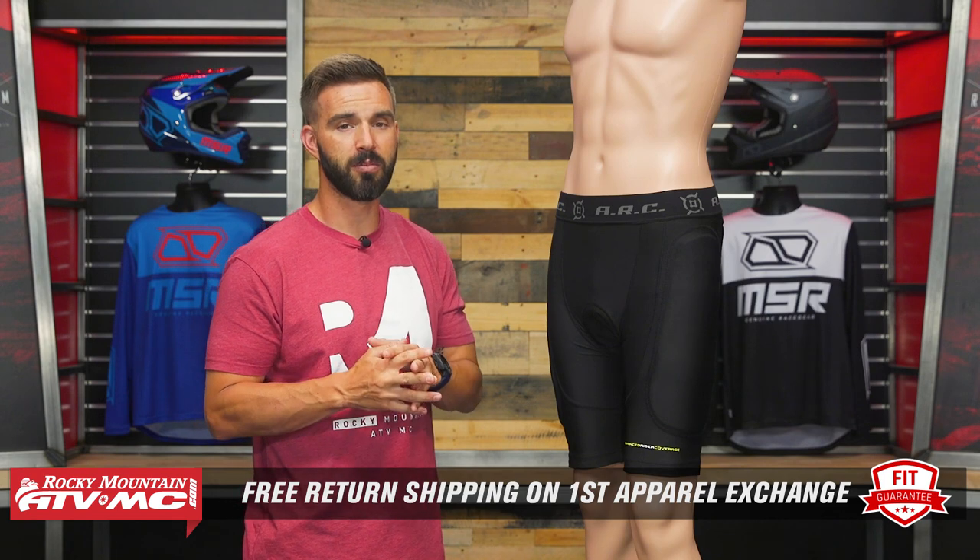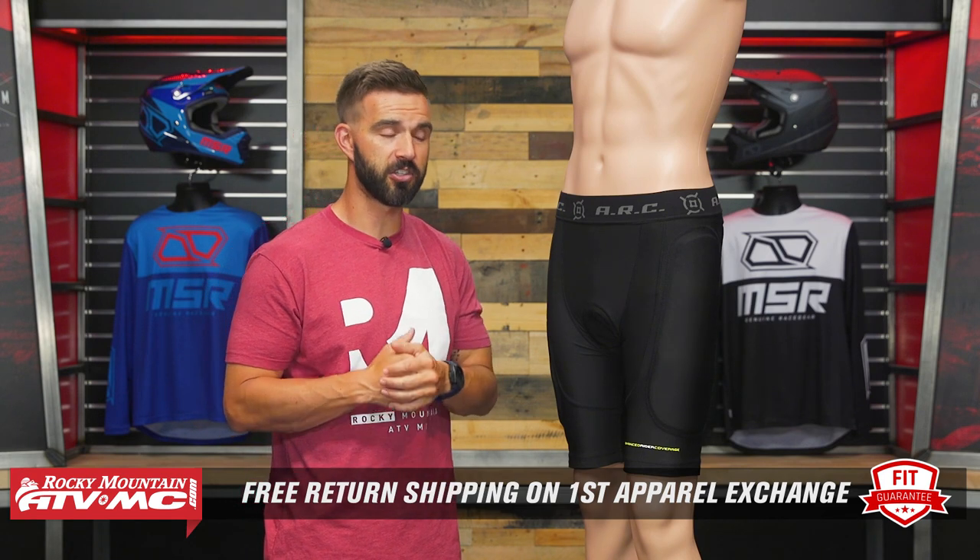If you do have questions or comments about these, we'd love to get those answered for you — make sure to leave those below. To grab these or to see the other options we offer, click on the link or head to RockyMountainATVMC.com. These aren't a parallel item, which means if you get these and you're not happy with how they fit, you can send them back in brand new unused condition. We'll give you free shipping both ways on your first exchange.